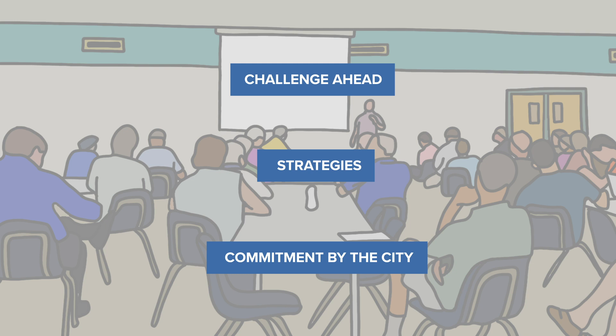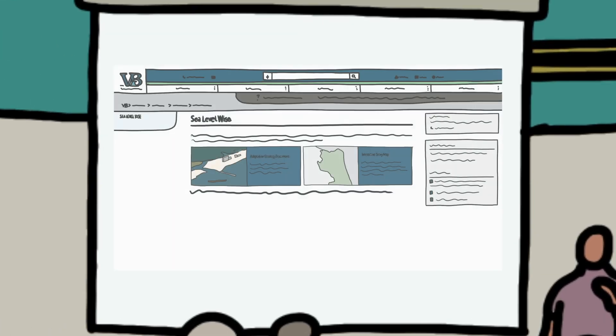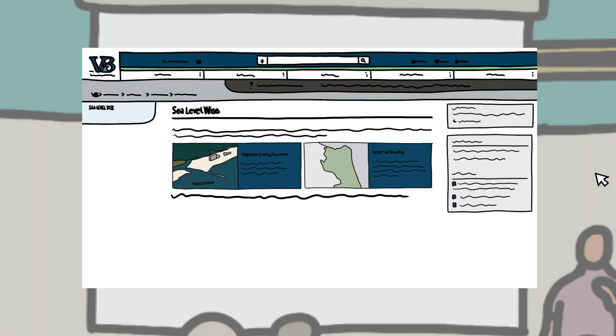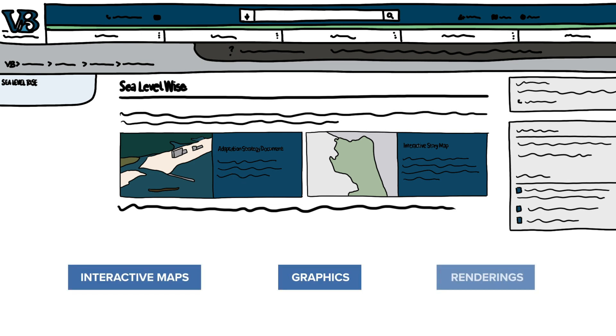Even still, the report can be daunting given the complexity of the issue. To further improve accessibility to the public, we developed an interactive online summary to help guide citizens through the process and explain the challenge. Using ArcGIS software, the site provides essential background on Sea Level Wise, as told through interactive maps, graphics, and renderings to provide visual representations of how the community can adapt to this risk in the short and long term.